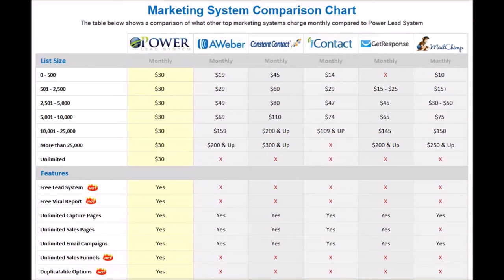iContact doesn't even have an option for more than 25,000, and that's $109 or more. So with all these systems, the bigger your list gets, the more expensive it gets. Do keep that in mind as you grow your network.